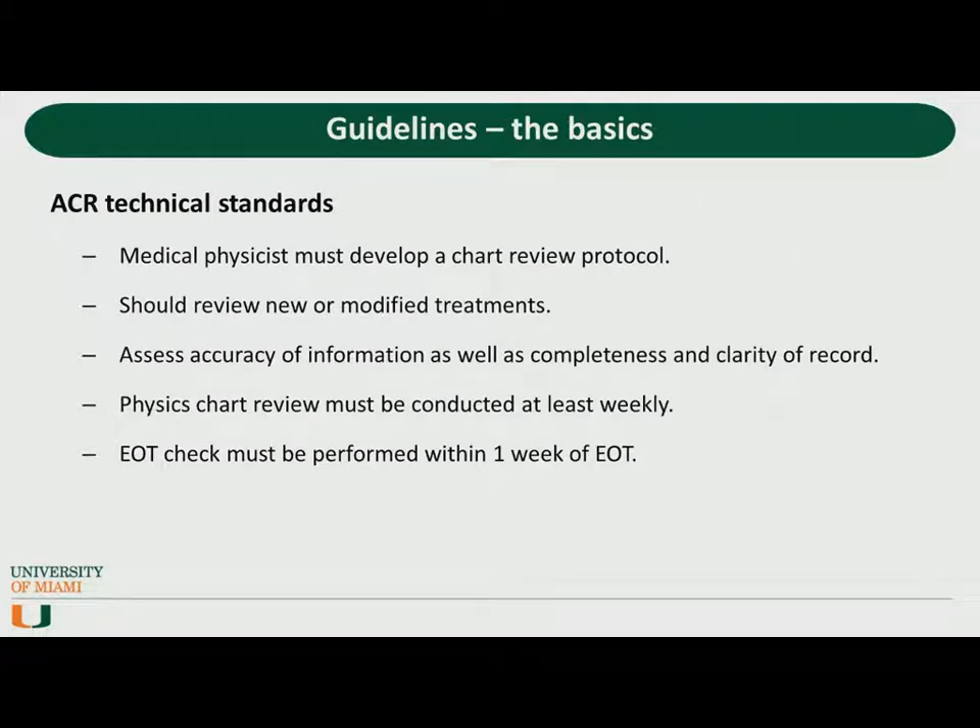There are broad guidelines from the ACR and ASTRO. An example of what the recommendation looks like: medical physicists must develop a chart review protocol; we should review new and modified treatments, assess the accuracy of the information, as well as the completeness and clarity of record. A chart review must occur weekly, and we should also do a chart review within one week of the end of treatment. And so that's it — those are the specifics available.